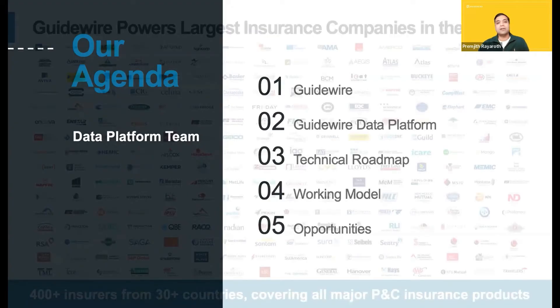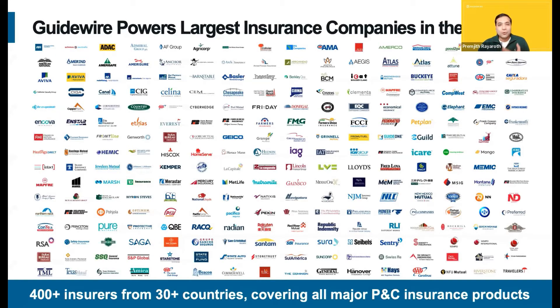So, about Guidewire — for those who do not know about Guidewire, Guidewire is the leader in the insure tech space. Guidewire provides a number of SaaS applications, platforms, and AI/ML solutions to power the largest insurance companies in the world. That's 400 plus customers across 30 plus countries.